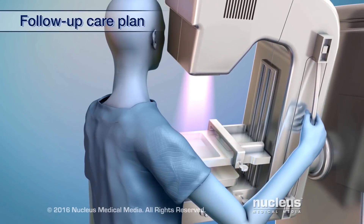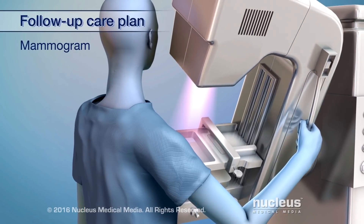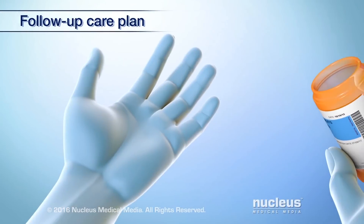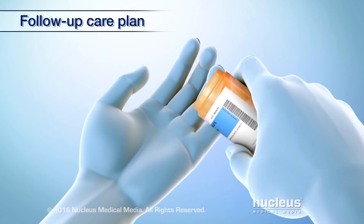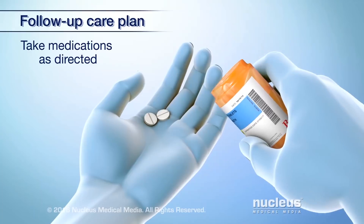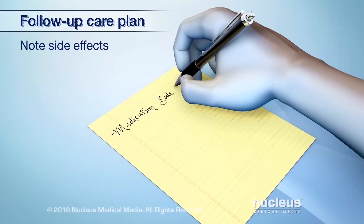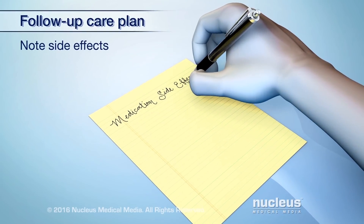It's also important to get regular mammograms to check for breast cancer as recommended by your doctor. If you are on any medications, continue to take them as prescribed by your doctor. Take note of any side effects and tell your doctor.